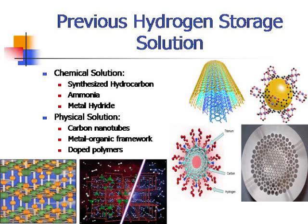There are previous hydrogen storage solutions divided into two categories: chemical and physical. For chemical solutions, there are three popular methods: synthesizing hydrocarbons, the use of ammonia, or the use of metal hydrides. For physical solutions, we can use carbon nanotubes, metal-organic frameworks, or doped polymers. Of particular interest are carbon nanotubes, where titanium and hydrogen stick to the carbon nanotubes for the uptake and releasing of hydrogen.